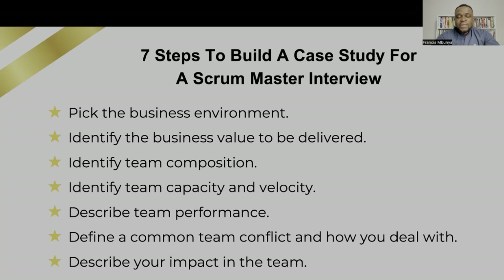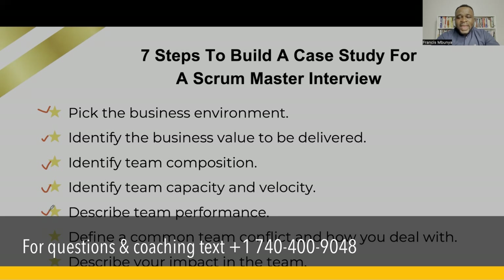In a case where I have about three, four, or five people interviewing, I would be able to pick someone who can tell me about: number one, the business environment they've been working in; number two, the business value they were delivering; number three, their team composition; number four, their team capacity and velocity; number five, describe team performance; number six, identify a common team conflict and how they dealt with it.